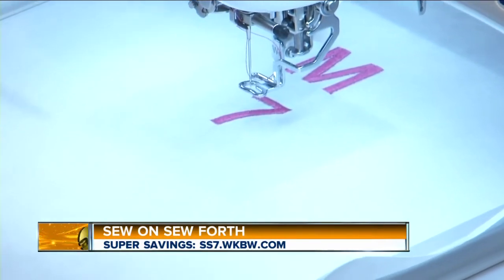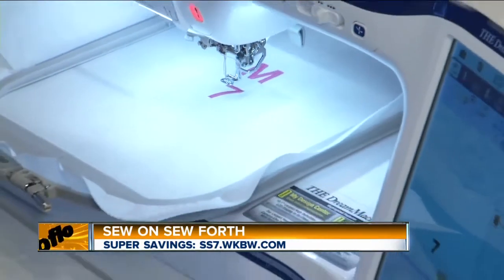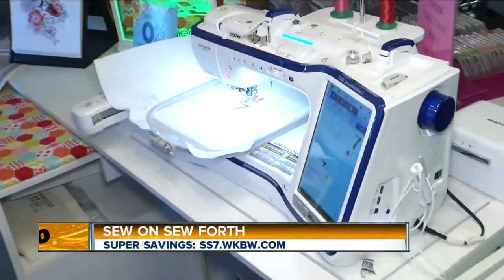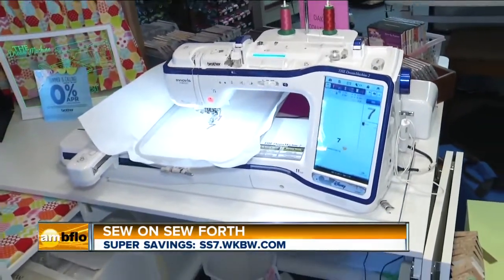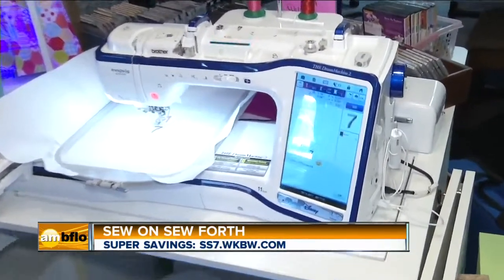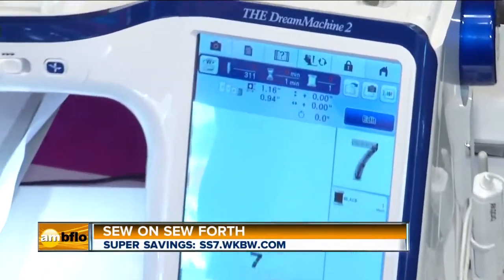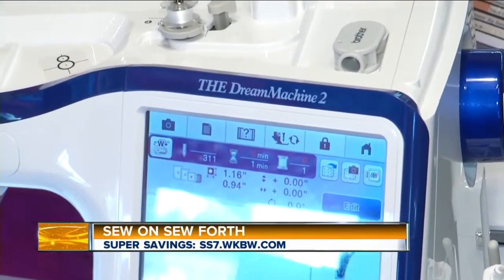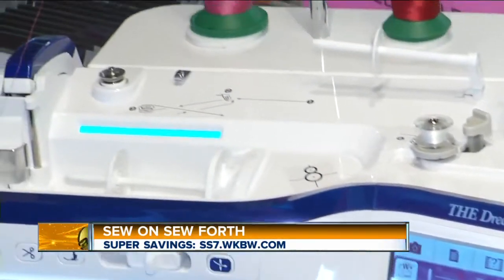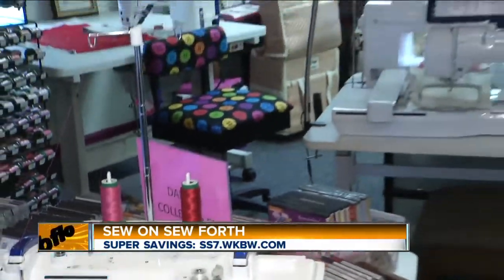This was a very simple process. What machine do we have here? This is called the Brother Dream Machine. It's the top of the line and also our most popular machine. It scans and converts scans into designs. So whether you are a beginner sewer or advanced, this is the place to come to learn new skills when it comes to sewing.